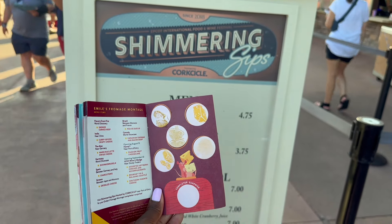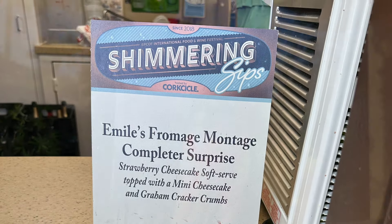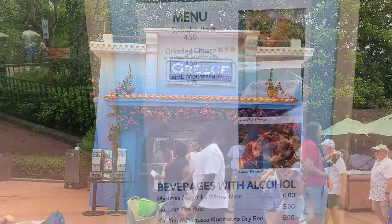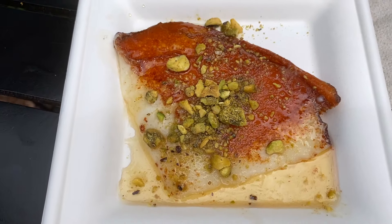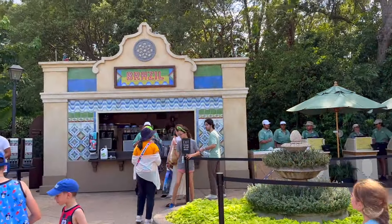In the number four slot is the Germany booth with the Schnickernudeln. This cheesy pasta dish with ham and onions hits every time. We love the creamy, cheesy, gooey goodness of this dish. It's rich, filling, and shareable. If you like mac and cheese, you're going to like this one.